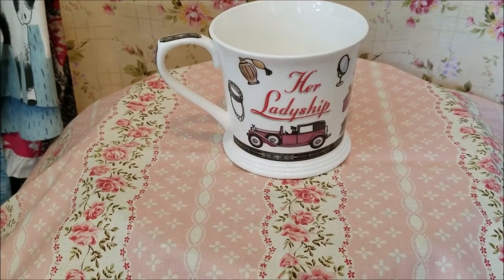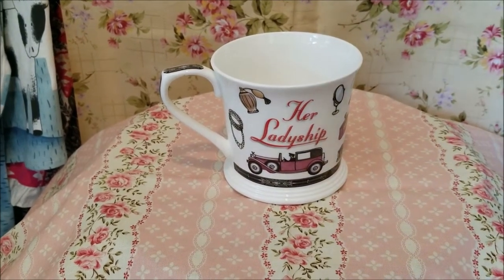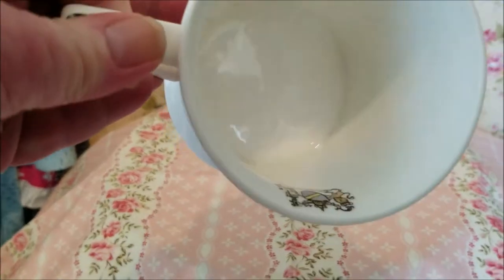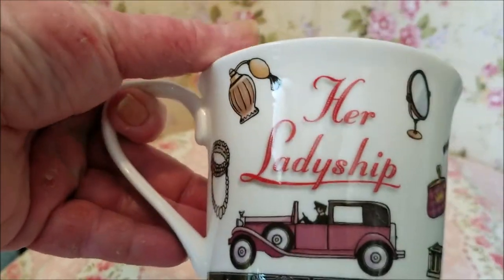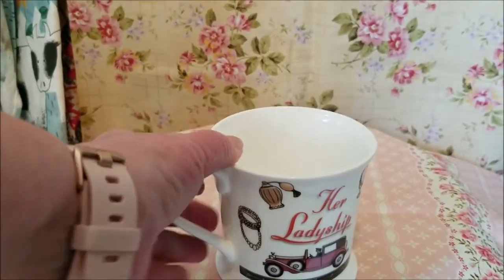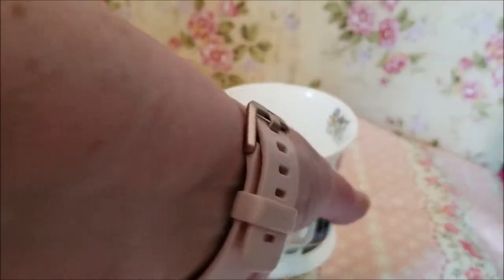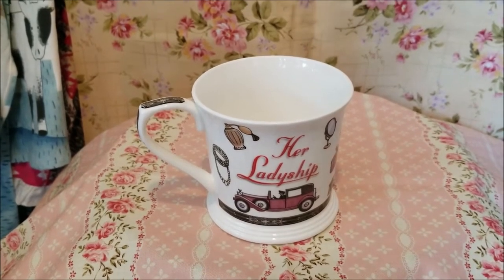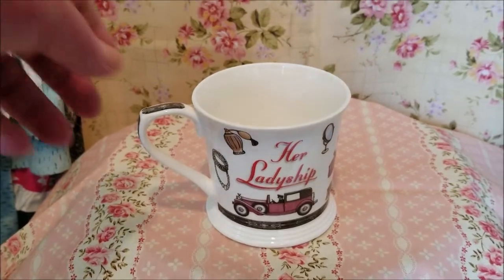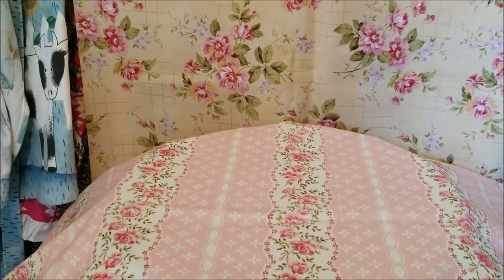One item I consistently sell are mugs, and keeping with the United Kingdom theme, this is a Royal Heritage mug in excellent condition — it was two dollars. It says 'Her Ladyship' — it kind of screamed Downton Abbey to me, so I might put that as a keyword. Fun little British graphics, all marked, not vintage but still really cute. People love that kind of stuff and the selling comps have run about $20. Mugs are very popular for me.